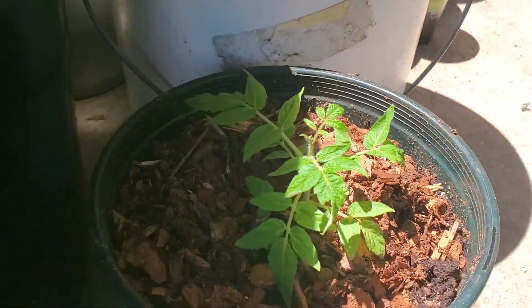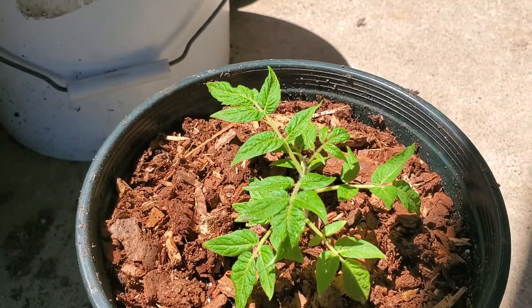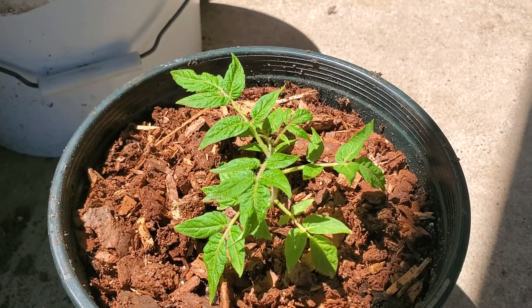Here is a micro tomato. It only gets to be about maybe 18 inches tall, but it will give me lots of little cherry tomatoes.